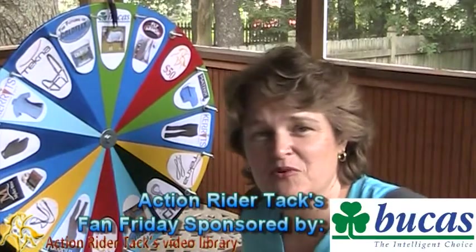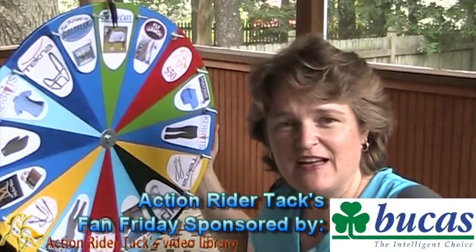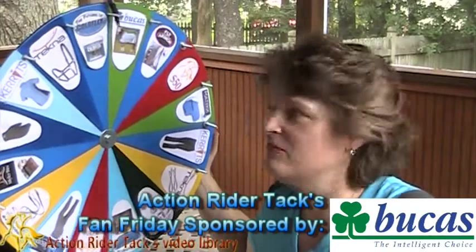We have Bukus. This is the Bukus BuzzOff Fly Sheet, keeping your horse protected from flies outside as well as protecting them from harmful UV rays.